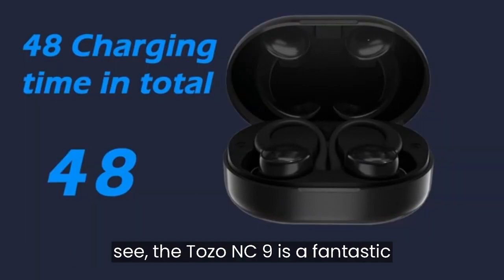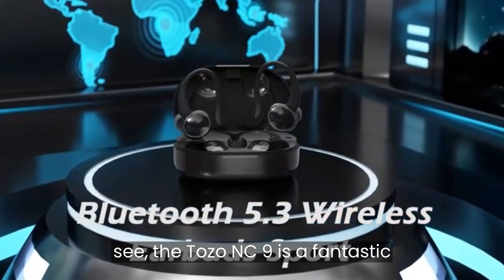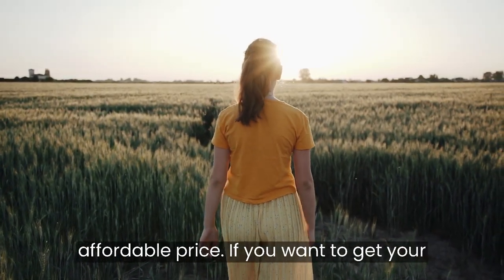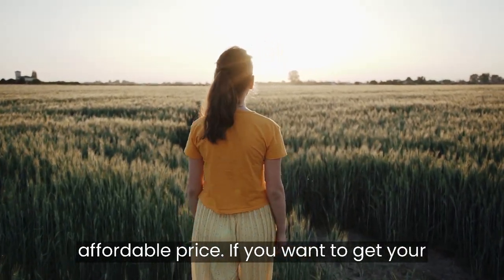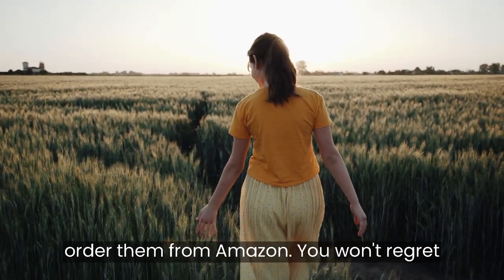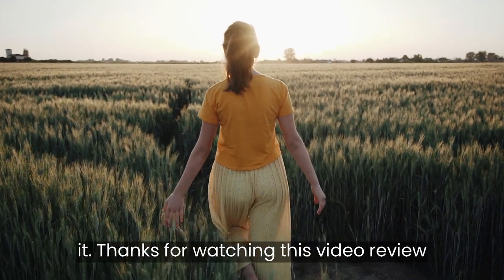As you can see, the Tozo NC9 is a fantastic wireless earbud that offers a lot of features and performance for a very affordable price. If you want to get your own pair of Tozo NC9, you can click the link in the description below and order them from Amazon. You won't regret it.